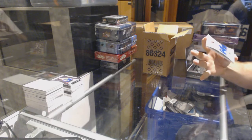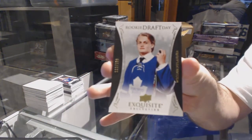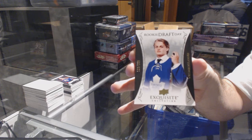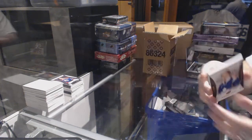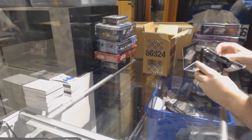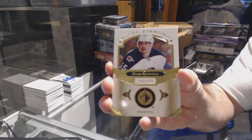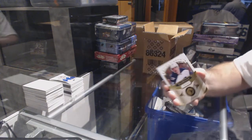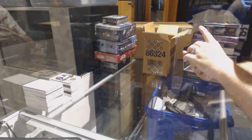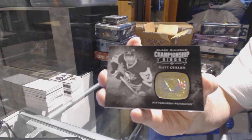I think this is going to be a solid case — we are going to smash it! We've got number 2/199 rookie draft day for the Maple Leafs — William Nylander. For the Winnipeg Jets, 2/49 — Mark Scheifele. For the Pittsburgh Penguins, championship rings — Matt Cullen.